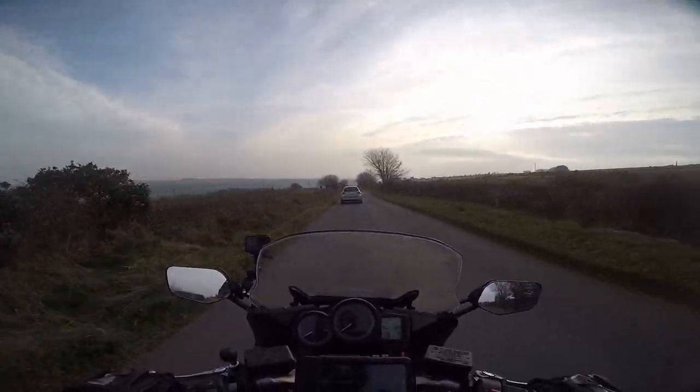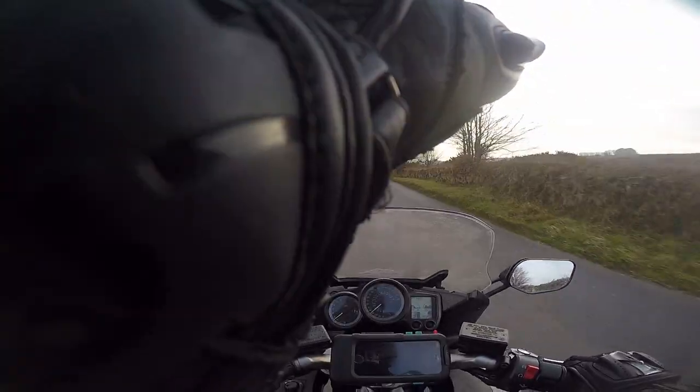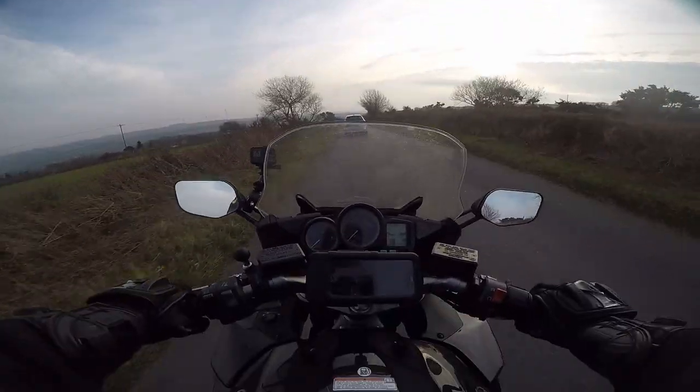You can't see this on the camera, but I can see a Merlin helicopter going right to left right over there. Very cool.